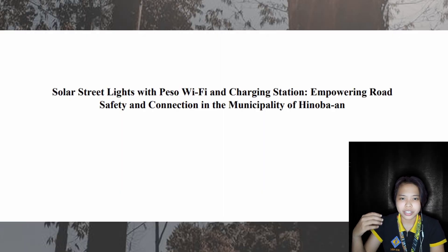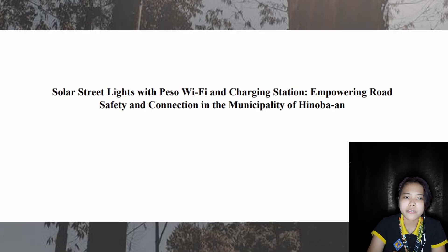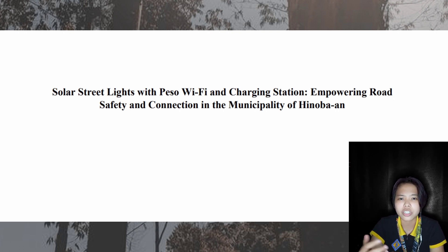Electricity made a great impact in our world ever since it was discovered. Electricity can come from different sources such as thermal energy, solar energy, and more by energy conversion.